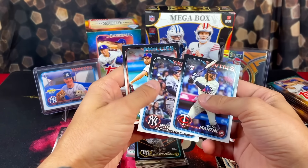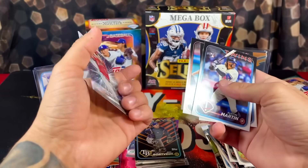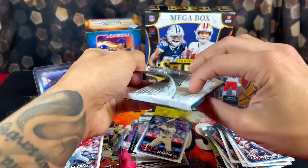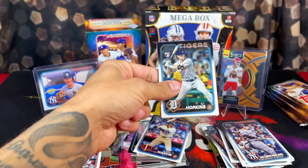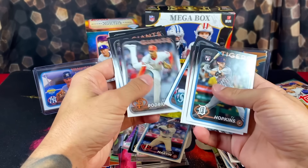We've got Austin Martin, Rizzo, and Zach Wheeler. So far nothing super crazy, but all it takes is one pack, one card to change your whole attitude around, and that's what we're looking for here.